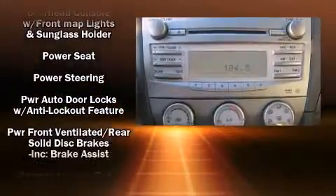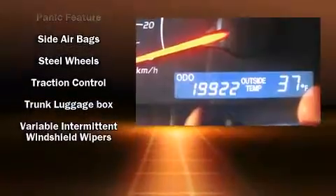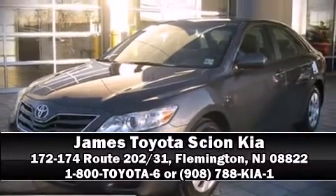It also arrives with a Carfax history report, providing you peace of mind with detailed information. Our team is professional and we offer a no-pressure environment. Come on in and take a test drive!